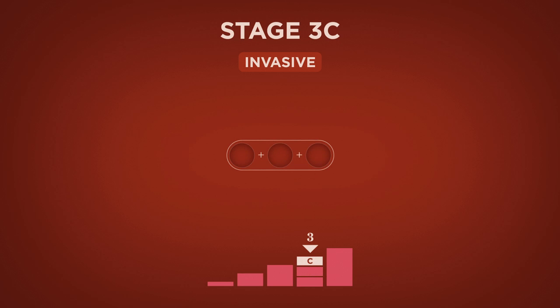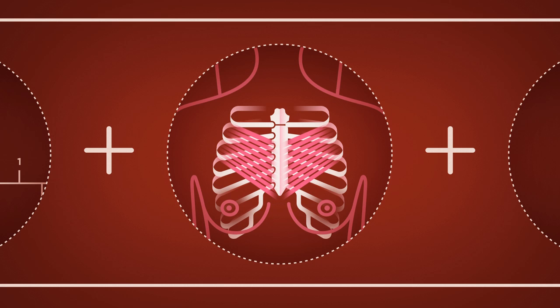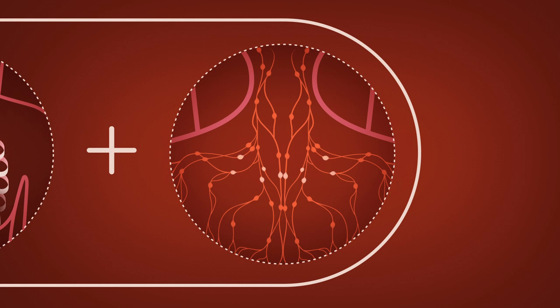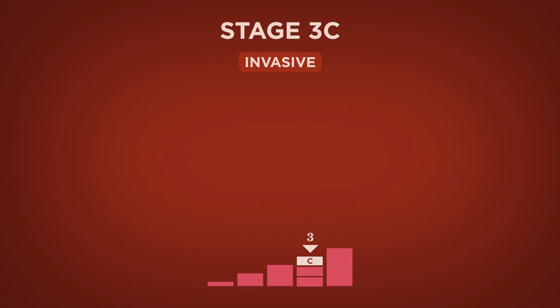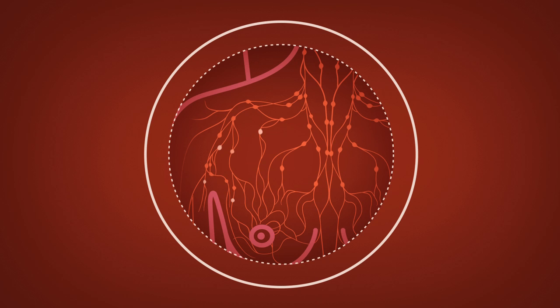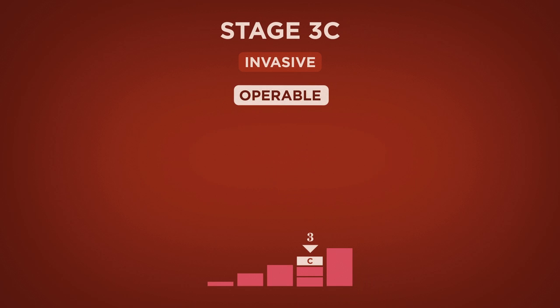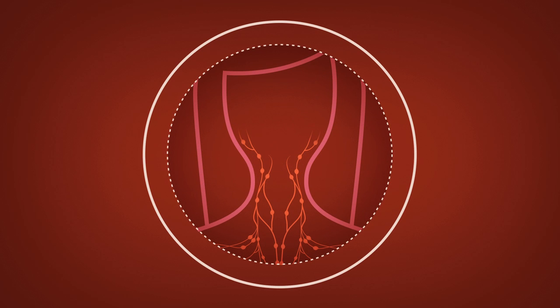In Stage 3c, the tumor may be any size and is affecting the chest wall and/or the skin of the breast. It also has spread to the lymph nodes near the collarbone. Stage 3c breast cancer is divided into two types: operable and inoperable. Operable Stage 3c means that cancer has spread to 10 or more axillary lymph nodes or has been found in lymph nodes below the collarbone. Cancer is considered inoperable Stage 3c when it has spread to lymph nodes above the collarbone.